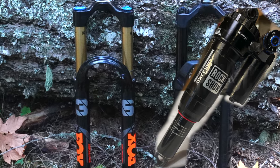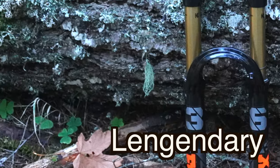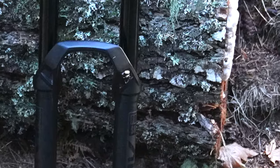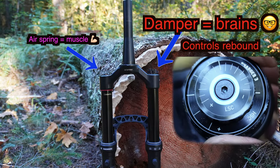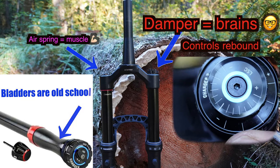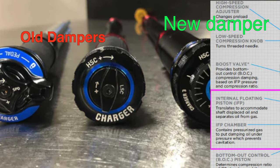The suspensions being tested: 2023 Super Deluxe Ultimate, 2024 Factory Float X. For forks, we've got the legendary Fox 36 and a Select Plus Lyric. Yes, it's not an ultimate, but it has the Charger 3 damper — that's what really matters. The damper is essentially the brains of the fork. The old Lyric had a bladder-style damper that was mediocre. The IFP damper in the new Lyric is similar in architecture to Fox.